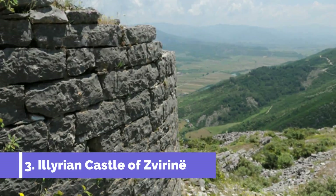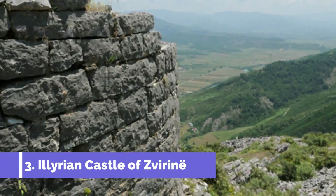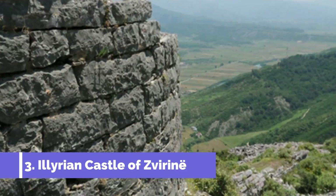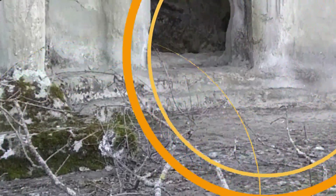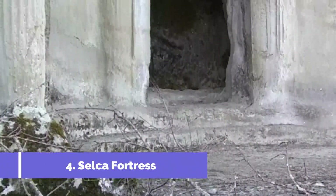Number three: Illyrian Castle of Zirin. The Illyrian Castle of Zirin in Pogradec, Albania is a must-visit attraction for history enthusiasts and culture lovers. This ancient fortress holds significant historical value and offers a breathtaking glimpse into the region's past.